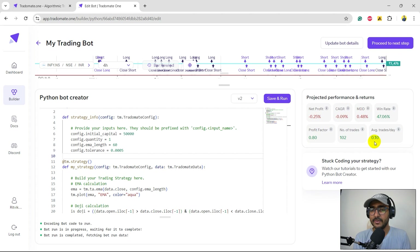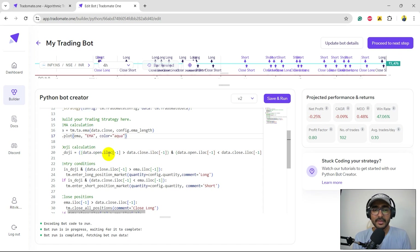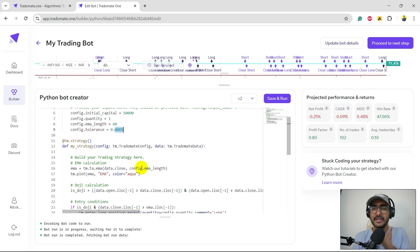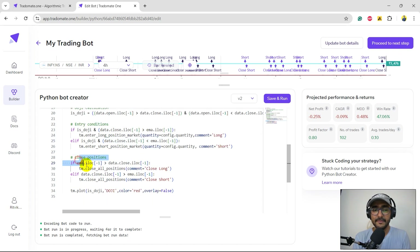Right now it's a loss-making strategy, but that's not a problem. We're calculating the EMA first — plotted in aqua. 'Is doji' is a boolean that checks if a candle is a doji, using the logic: if the percent difference between open and close is less than 0.05 percent, we consider it a doji. Entry positions use both the 'is doji' boolean and the normal EMA condition for both buy and sell. We're also closing positions, but I'm not very interested in doing that here.